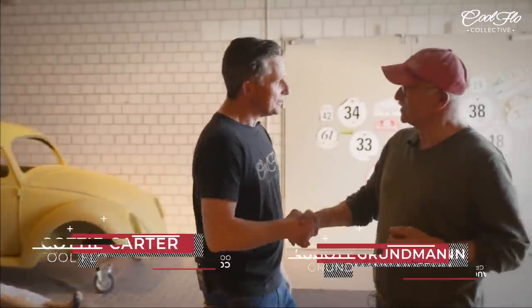Hi Trigot, good to see you again. Nice to see you. Thanks very much for the invite. Welcome to the Cool Flow Collective. We've got exclusive access to the Grundmann Museum with over 75 cars in total. Let's check it out.